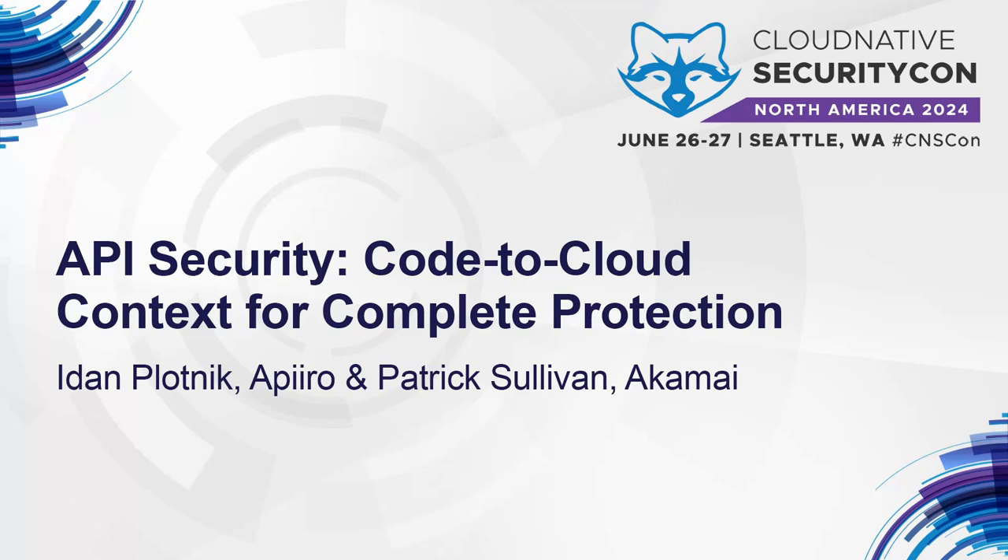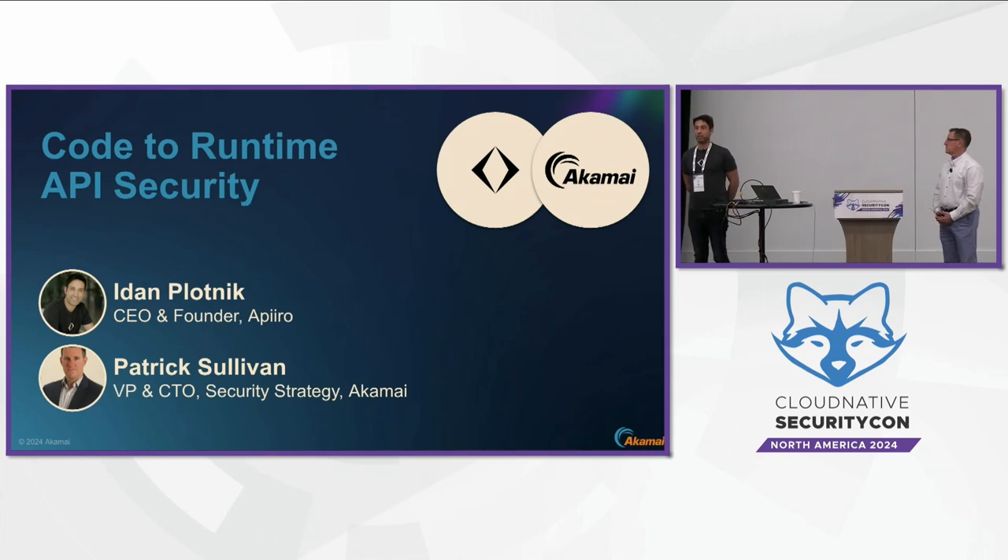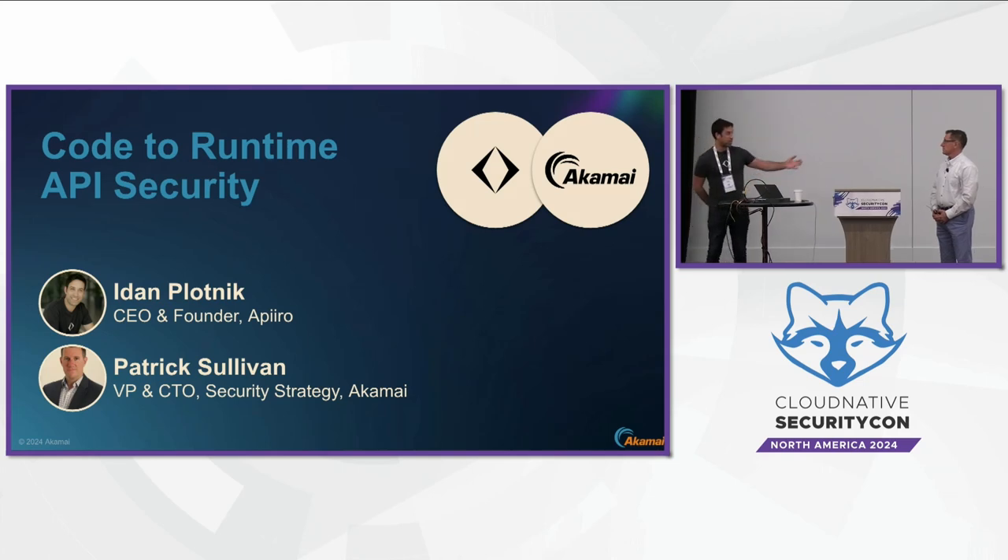I'm Idan Plotnik, co-founder and CEO of Apiro. Apiro is an ASPM platform — application security posture management — and we'll talk today about code-to-runtime API security.